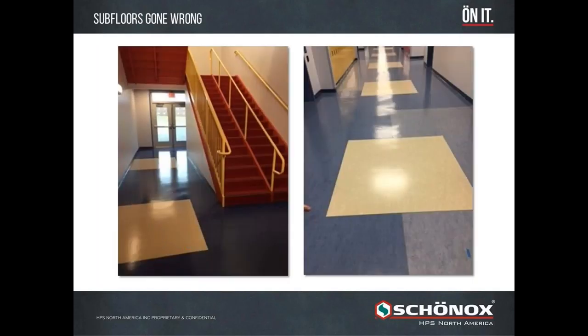Here you see a finished VCT floor in a hallway without the correct subfloor prep — the smoothing, patching, and leveling of that surface. You can have telegraphing once you have a clean, shiny, waxed surface that is pronounced through outside light or electrical light from above. The same similar telegraphing occurs through sheet vinyl in a hallway with center lights from above. That's why it's important to have correct subfloor prep according to not just manufacturer installation guidelines, but industry guidelines.